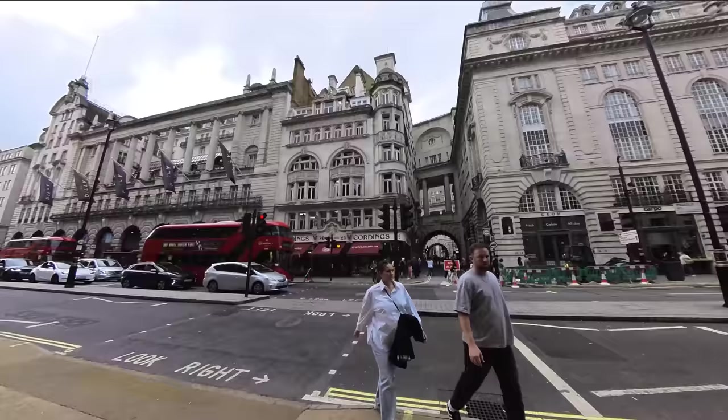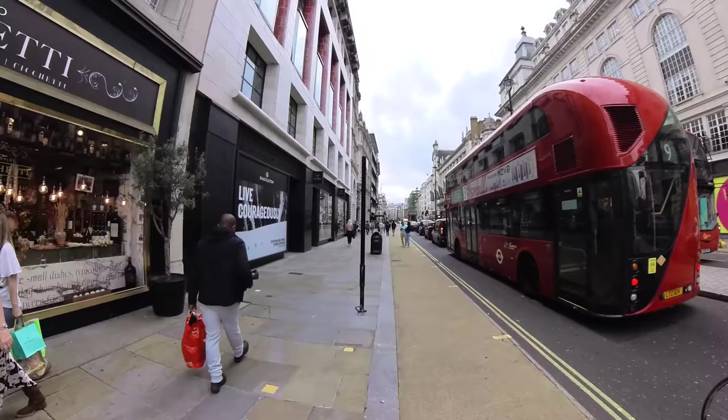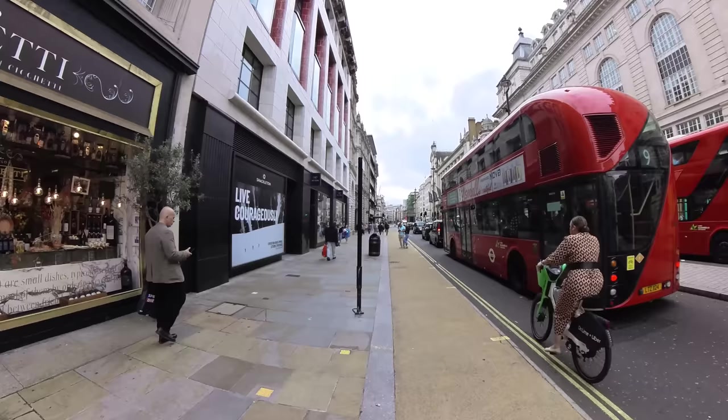My first video of the year was a rainy walk through Mayfair, also shot on an action camera. You'll notice I'm shooting with the Insta360, although I probably won't use the 360 mode much. That walk through Mayfair ended here at Piccadilly, so now we're walking on the other side of Piccadilly to the left.